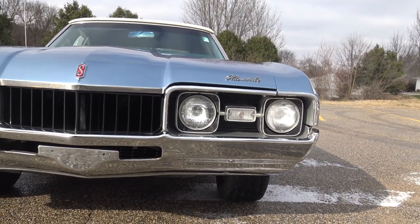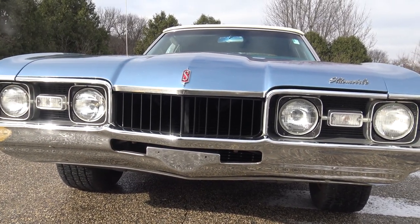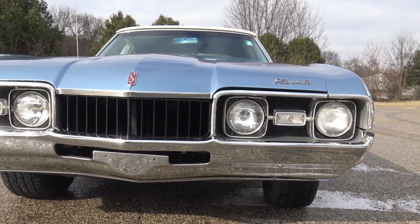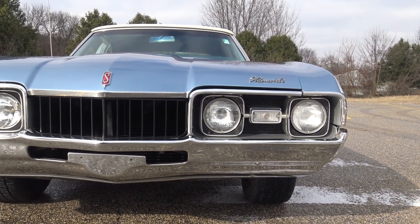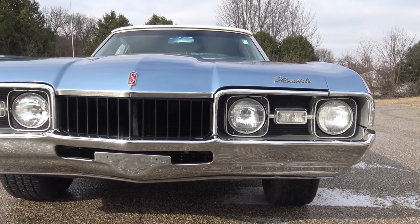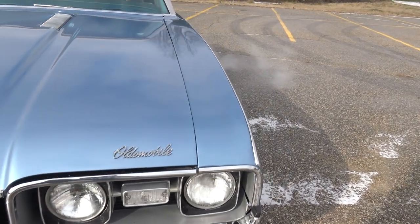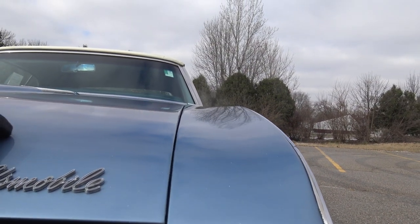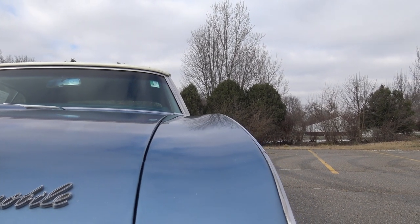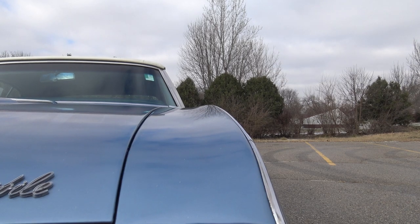The front bumper has a couple little dings in it, but the chrome is excellent. The grille is in excellent original condition. The headlight eyebrows all look good, but the black on them could be touched up — they've got a little chipping on the black around the headlight eyebrows. As far as our gap goes, it sags just a little bit on the hood hinge on the very back, but otherwise the gap from right to left looks real good and even from front to back.